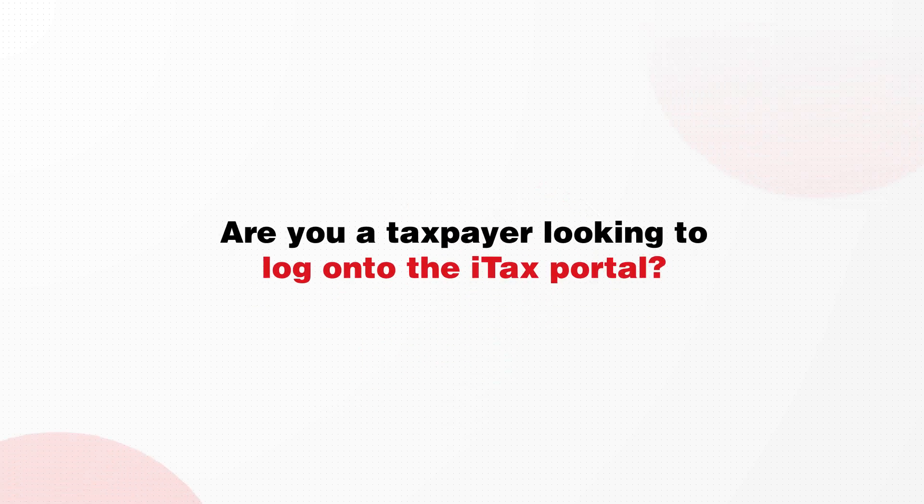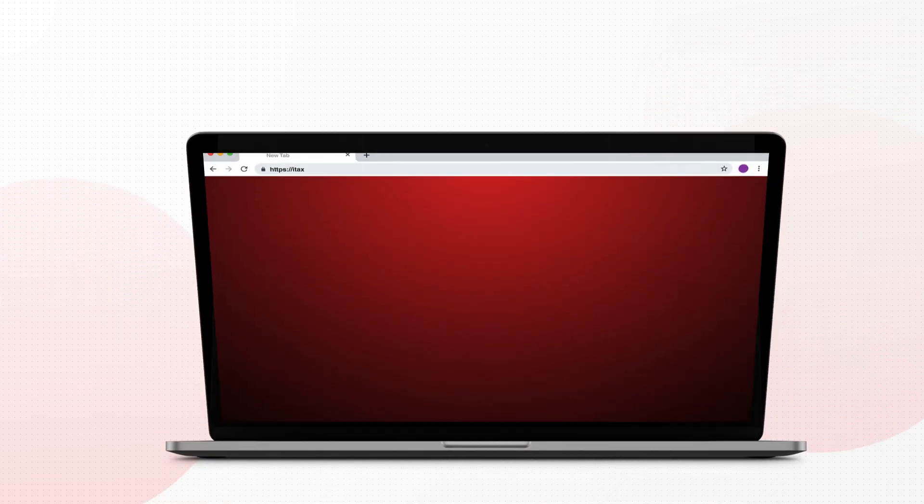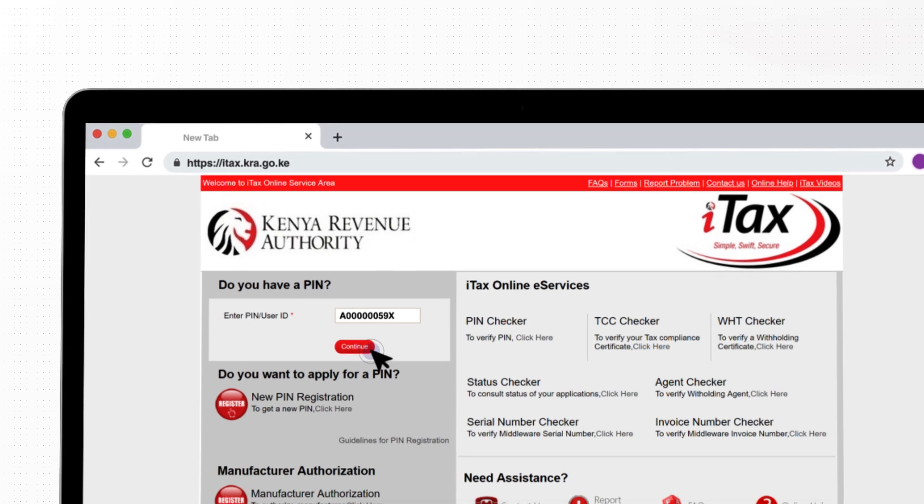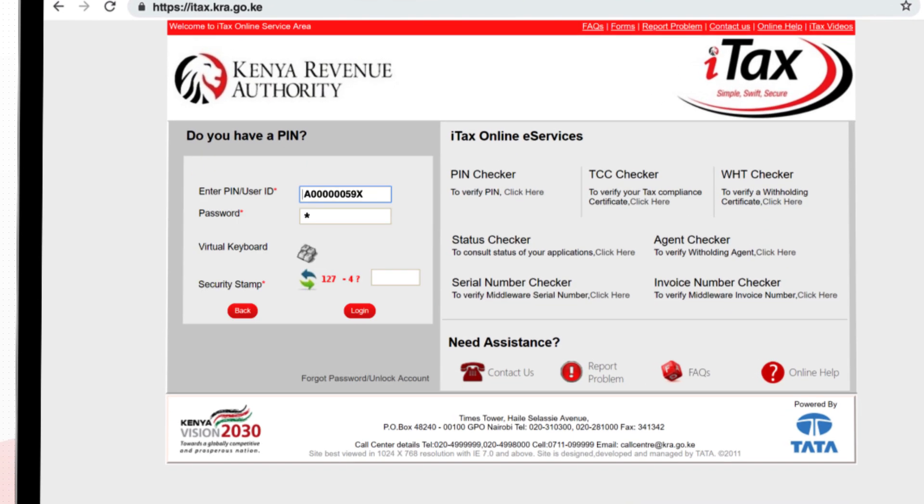Are you a taxpayer looking to log on to the ITAX portal? Go to itax.kra.go.ke. Enter your user ID, which is your PIN — personal identification number — then click continue.